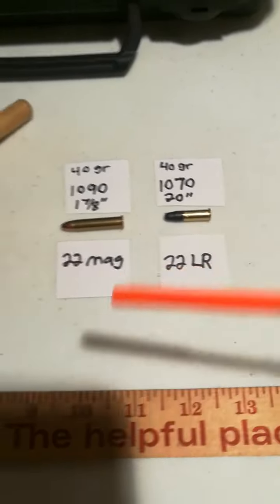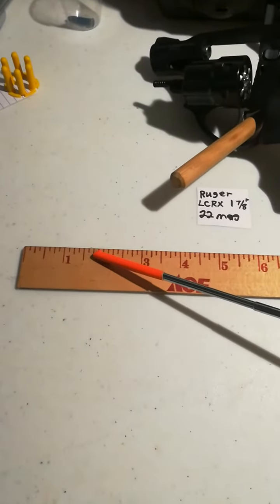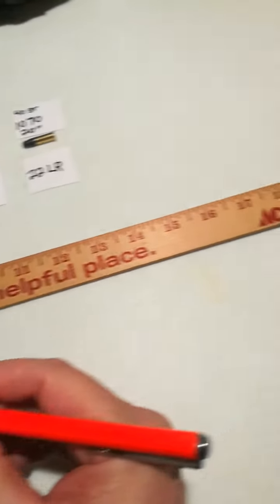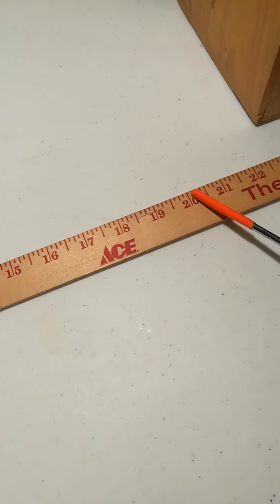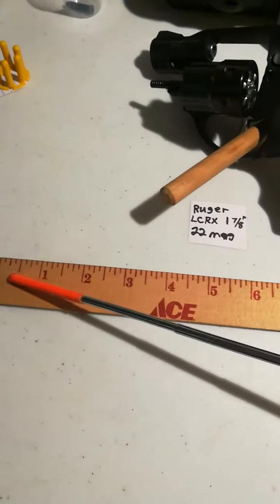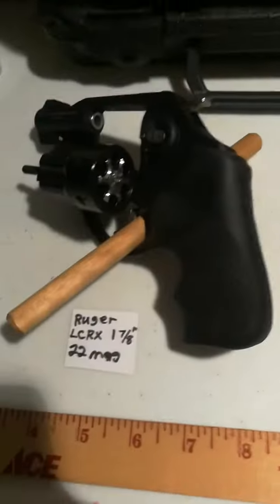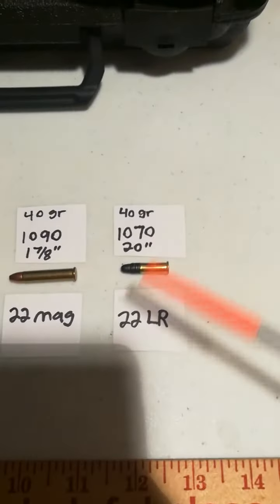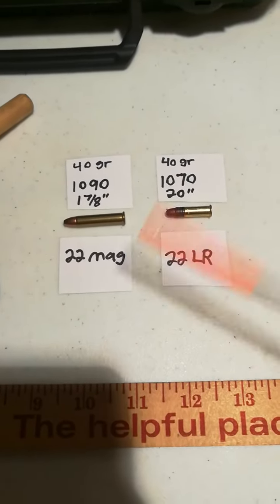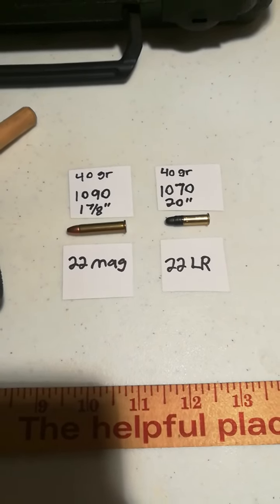I'm going to show you the ruler here — 1 7/8 inch right here, that's the length of the barrel. You're getting the same ballistics out of a .22 Magnum as you would from 20 inches. That shows you how much power it's got — it only needs a 1 7/8-inch barrel to be comparable to .22 Long Rifle ballistics. That's one of the nice things about the .22 Magnum: it is a very high-velocity cartridge for a rimfire.